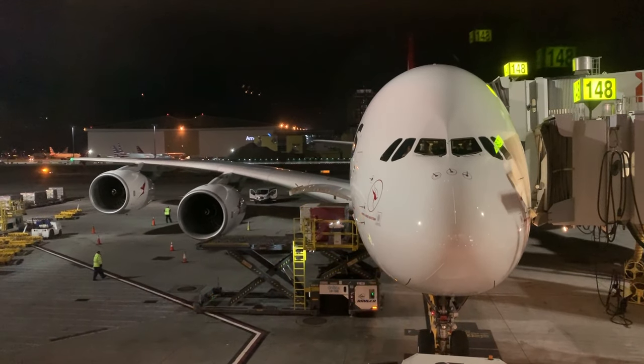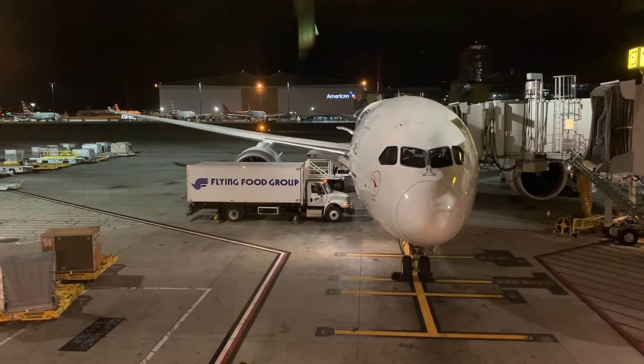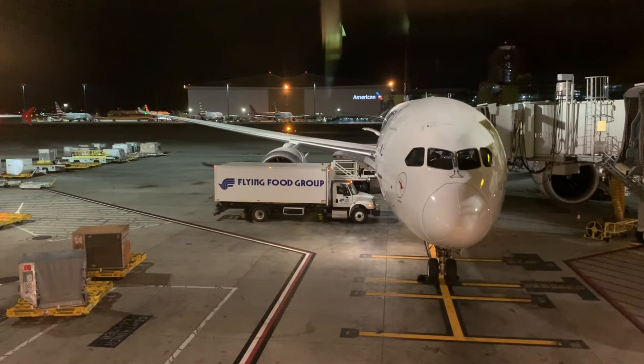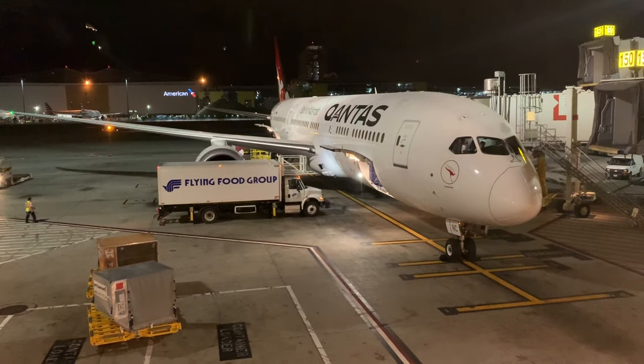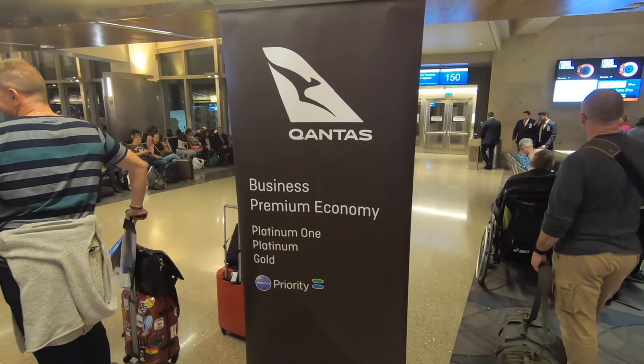Most of the flights from LA back to Australia on Qantas depart in the evening, and this is one example of the A380 going back to Sydney or Melbourne. And here's my lovely bird, the Qantas 787-9 Dreamliner. I had a four and a half hour connection which I thought would be a great time to spend in the lounge, but I actually became quite bored and went down to the boarding area early. Unfortunately the flight was announced as 45 minutes delayed, so a couple more walks up and down the terminal and we were ready to board.